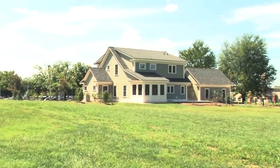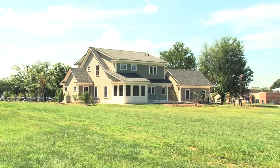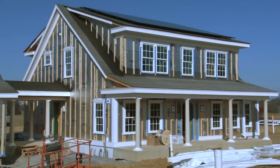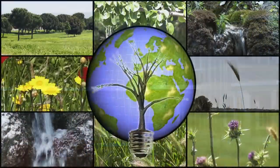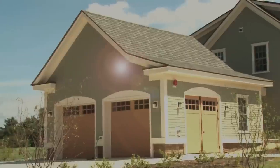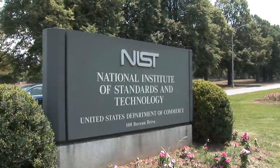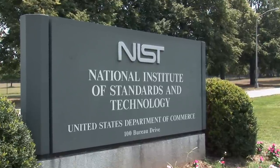It may look like an ordinary house in suburbia, but this building is anything but typical. That's because the folks who built it believe that when it comes to energy, nothing lost is everyone's gain. Welcome to the Net Zero Energy Residential Test Facility, a special laboratory on the campus of the National Institute of Standards and Technology in Gaithersburg, Maryland.